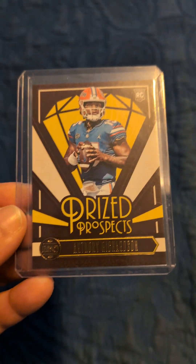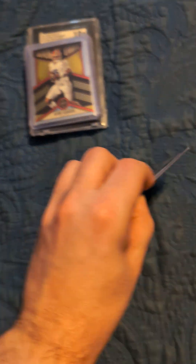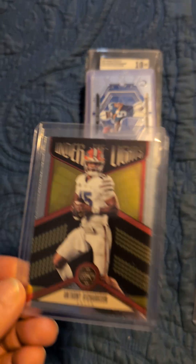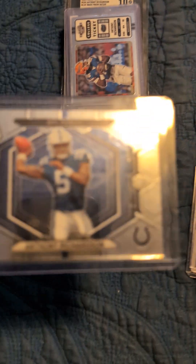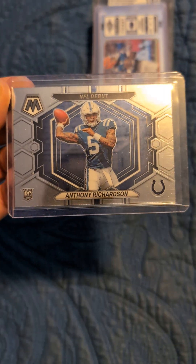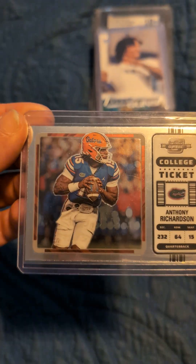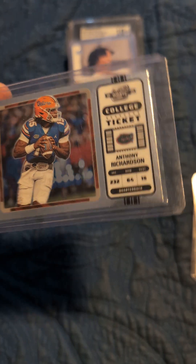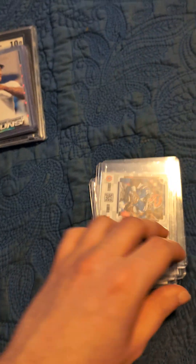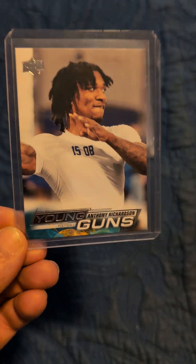So here we have an Anthony Richardson Prize Prospects — it's more of a base card. Next one, Anthony Richardson Under the Lights rookie card. So all these are rookie cards. Next one, it's Anthony Richardson Mosaic NFL Debut. Next one, Anthony Richardson college ticket — pretty cool with the University of Florida, the Gators.